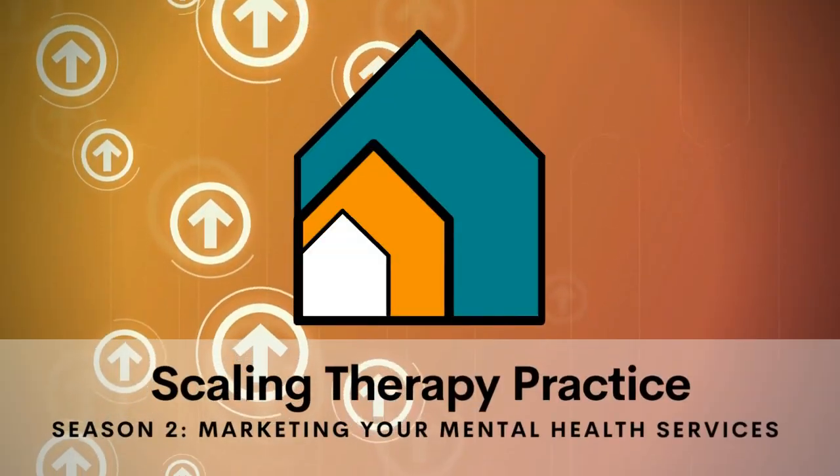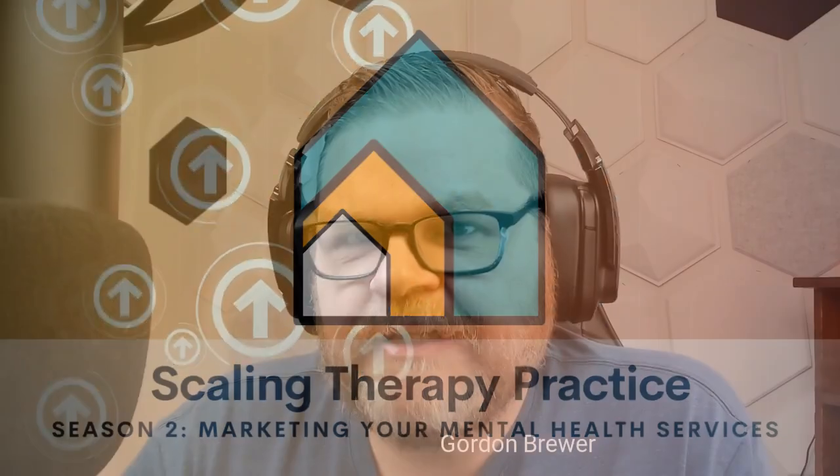Well, that is the show. Thank you, Gordon. My pleasure. This is the Scaling Therapy Practice where we encourage you to take intentional steps towards sustainable growth. We'll see you next time. Thanks so much for joining us on the episode today. If you wouldn't mind, please give us a review on iTunes or your podcast player of choice — it really helps us find new listeners and do more cool things with the show.